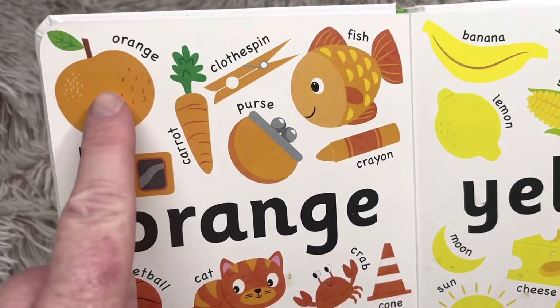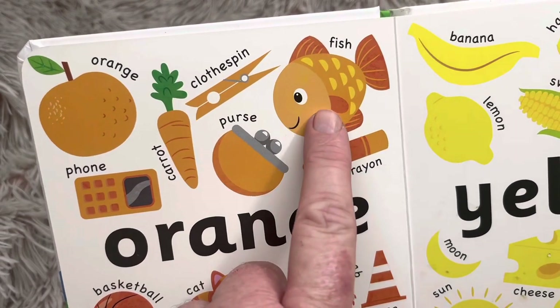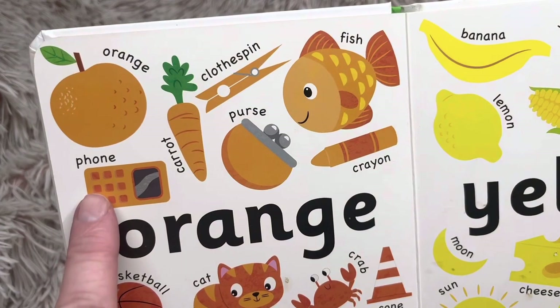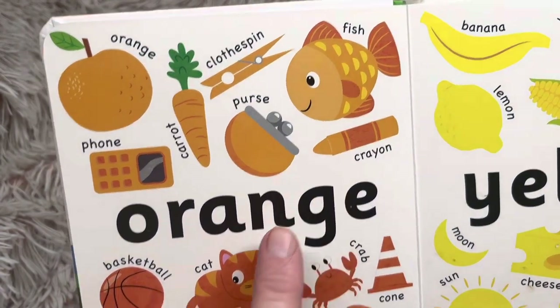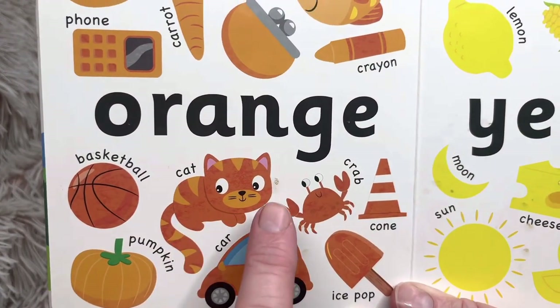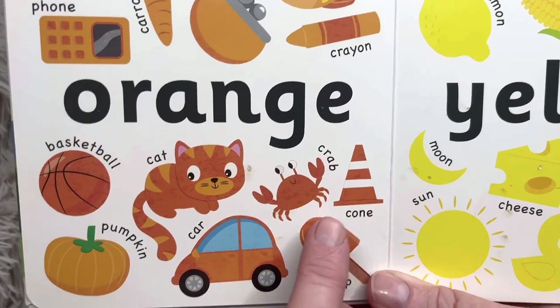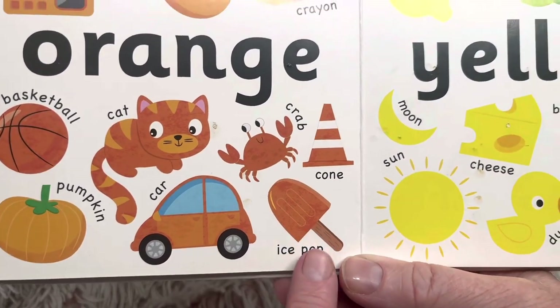These things are orange: an orange fruit, carrot, clothespin, fish, phone, purse, crayon, basketball, cat, crab, cone, pumpkin, car, ice pop.